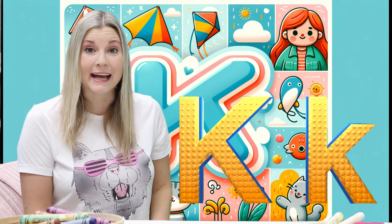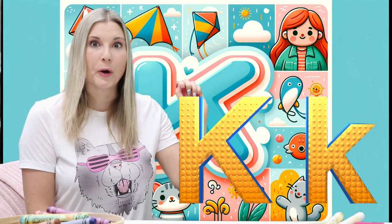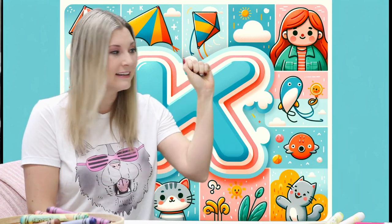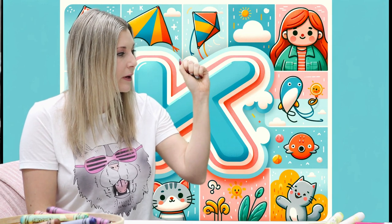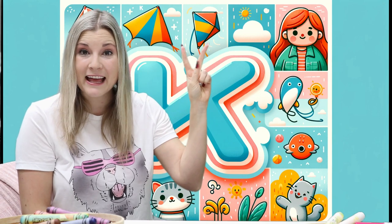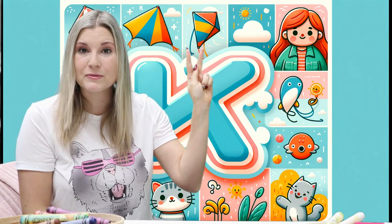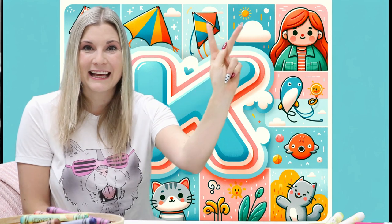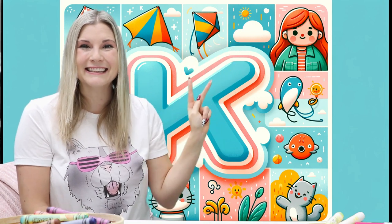Do you want to try signing with me? We're going to make a fist first and have our arm nice and high. I'm going to put our two fingers up, like this, like bunny ears, and remove our thumb between to make the letter K. K, letter K.